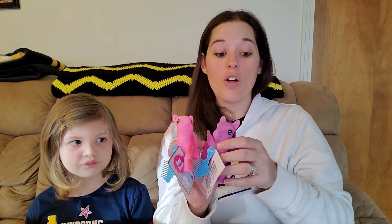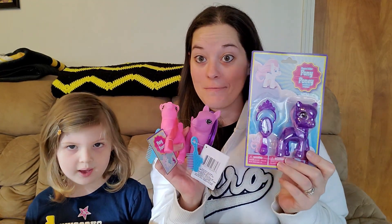We're only going to open a few today. If you want to see the rest of them, they'll be on a different video next week, so stay tuned for that. Today we are going to open the unicorn stickers, the unicorn lip gloss, and all three of these ponies. Then we're going to play with them a little bit when we're done.